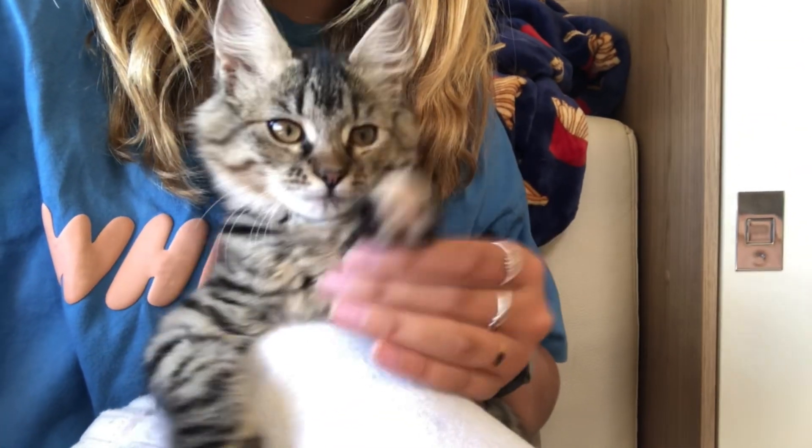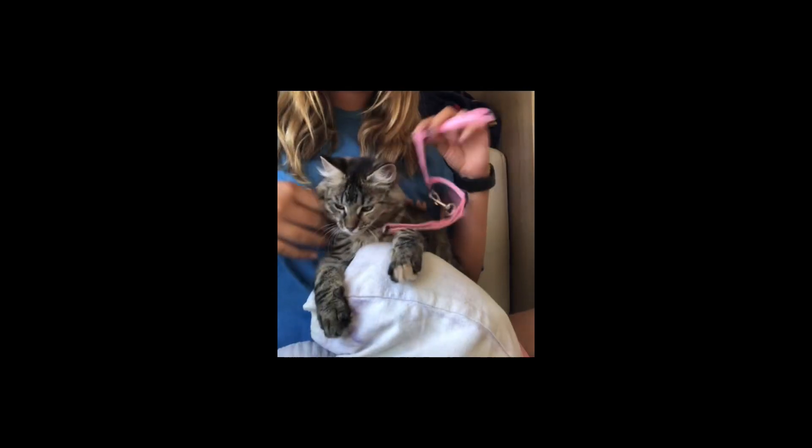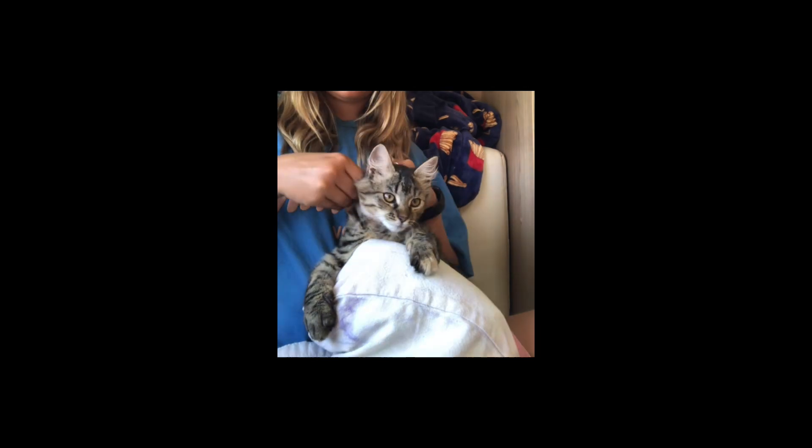Hey guys, welcome back to Waffle's channel. In this video I'm going to show you what you need to bring when taking your cat for a walk.